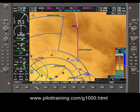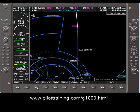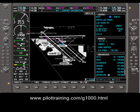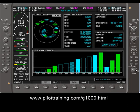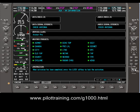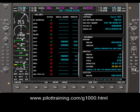They might have turned topology off as well. They might have been looking at an auxiliary page, such as GPS status, system setup, XM information, or system status.